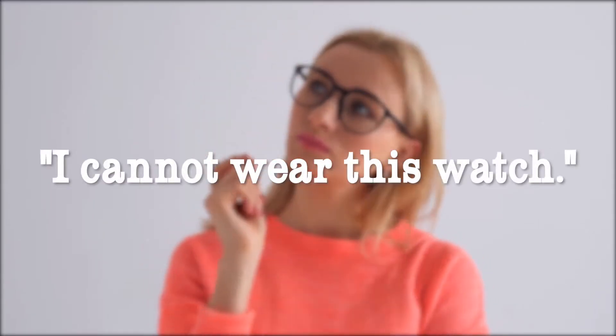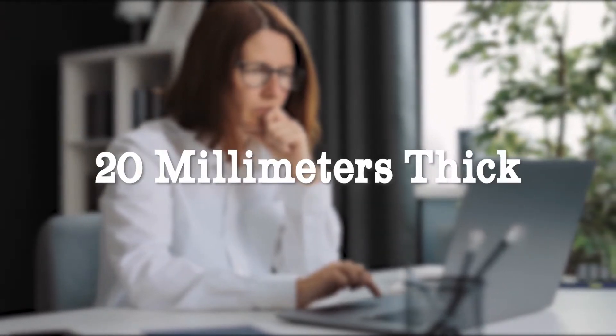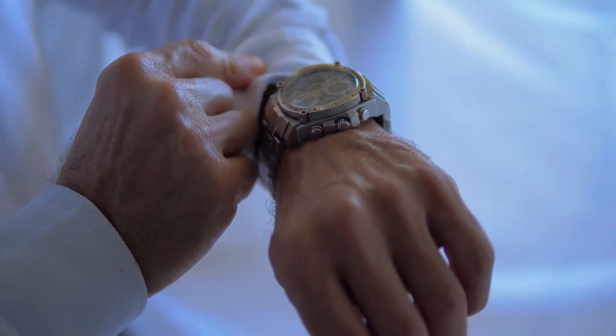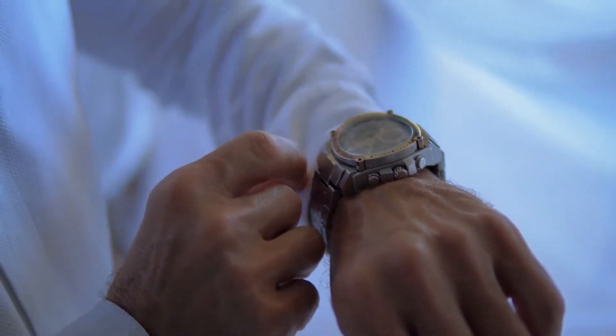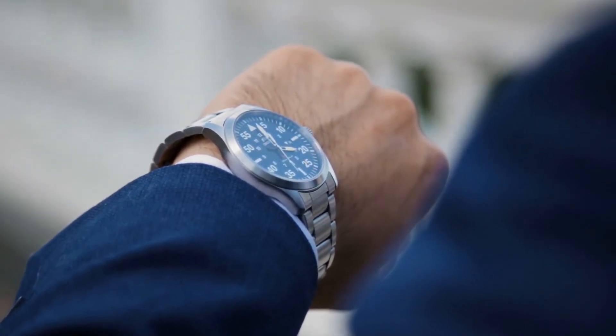Before we dive into the specifics, I am aware of your thoughts. I agree with you when you think: I cannot wear this watch, as it is 50mm in diameter and more than 20mm thick. I'm talking about a small portion of people who will truly be able to appreciate this watch on their wrists. However, something extremely important about this item needs to be looked into and discussed. So let's get started!